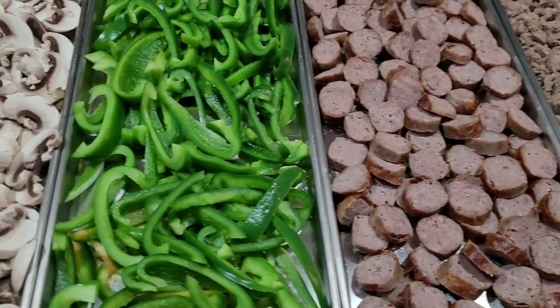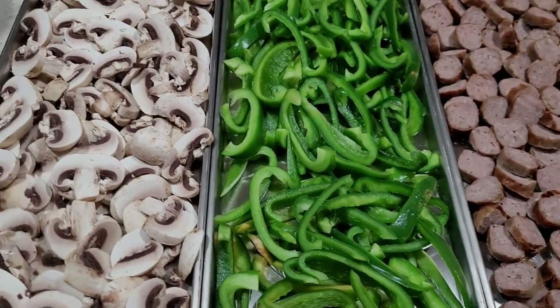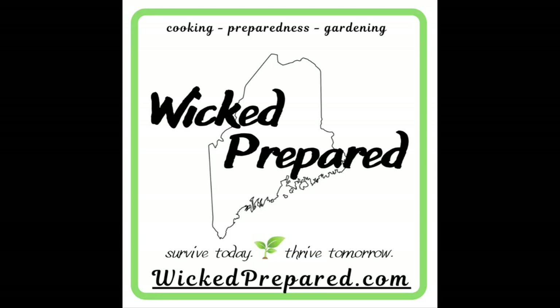My favorite way to beat inflation and fill my prepper pantry at the same time. Hey guys, it's Jarrah with Wicked Prepared.